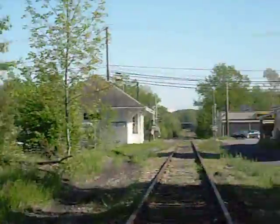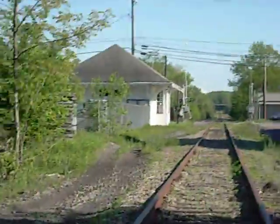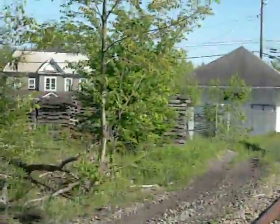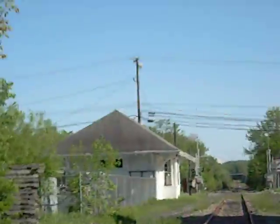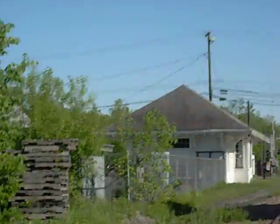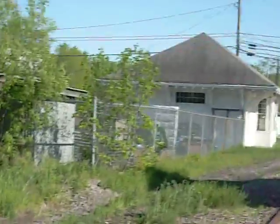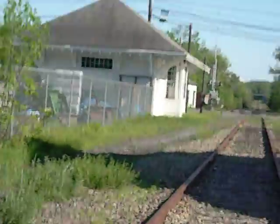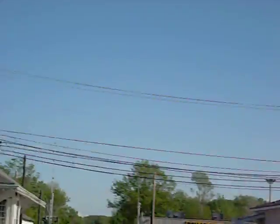Heading into the town of Portlyden, New York. Once we get up here, we're going to see the old depot of Portlyden that was used back in the day when passenger service ran between Boonville and Lowville. Way back then, it went from Boonville, New York, all the way up to St. Lawrence County, up towards Clayton, New York and the Thousand Islands.